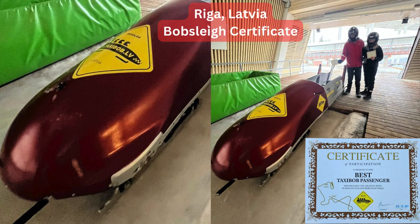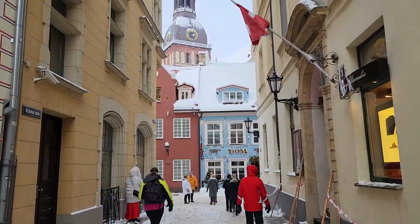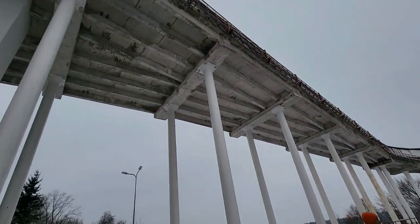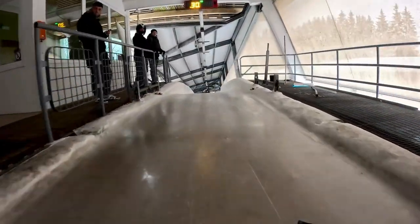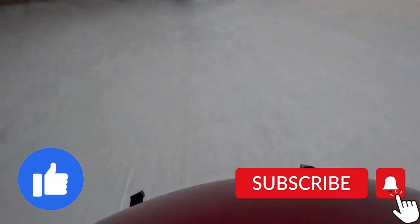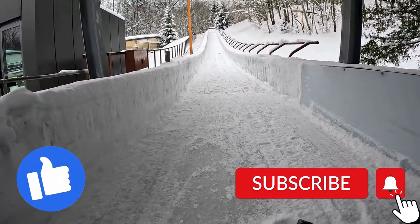At the end they gave us a certificate of participation in a bobsleigh ride, which was very nice. To summarize: if you are in Riga, Latvia and are looking for a real thrill, the Olympic bobsleigh track in Sigulda is a great place to visit. Soft winter bobsleigh is exciting, thrilling, and fun — something everybody can enjoy. Olympic winter bobsleigh is an extreme, surreal, and potentially risky experience not suitable for everybody, but if it's for you, you will love it. I hope you enjoyed my video and found it useful. Please like and subscribe so we can travel and explore together.